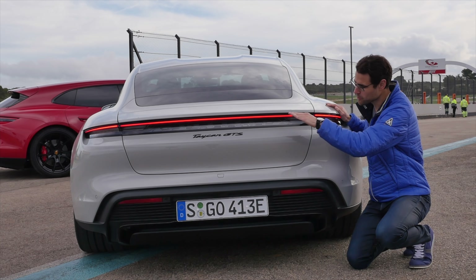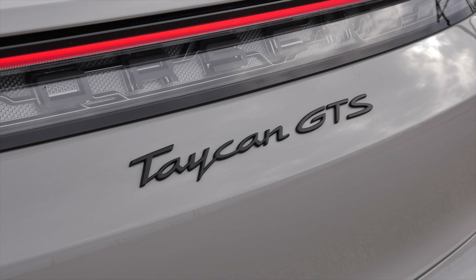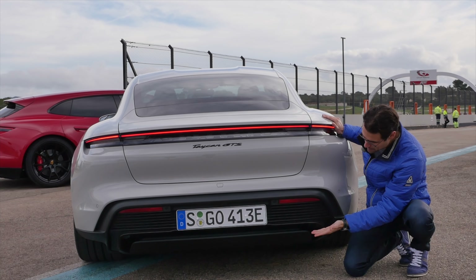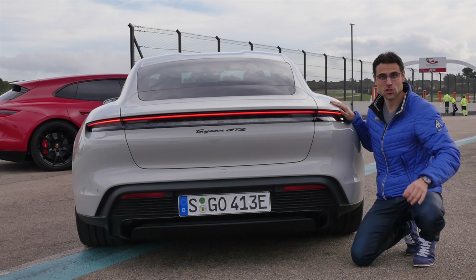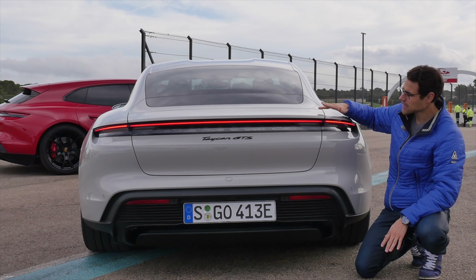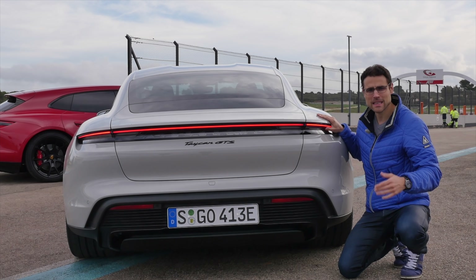In the rear, the light strip goes all the way across the vehicle. Black Taycan GTS badge — the dark look is everywhere, even in the lower part. The GTS is really about this sinister look. The sedan form has that falling roofline and, with a spoiler, a little bit less drag.